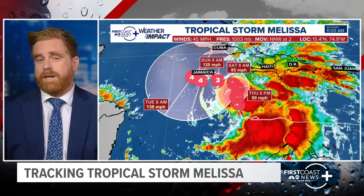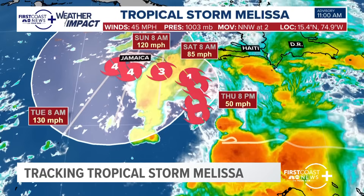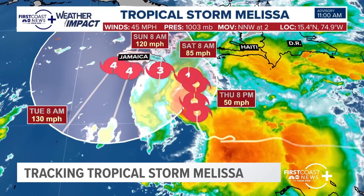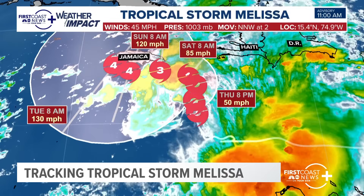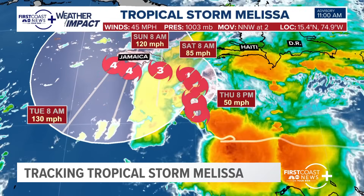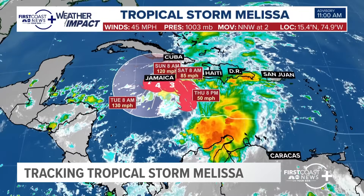Right now it's moving towards the northwest at only 2 miles per hour. We've been talking about rapid intensification, and yes, that's going to take place, but not yet. The winds right now are at 45 miles per hour. Yesterday they were at 50, and the pressure has actually risen a little bit.